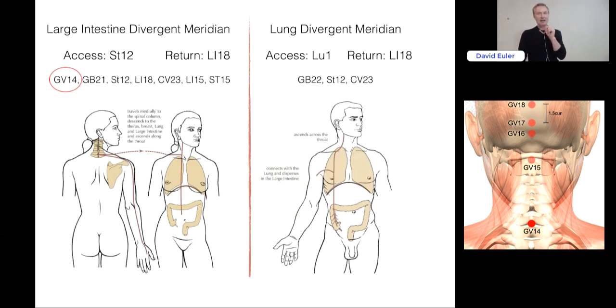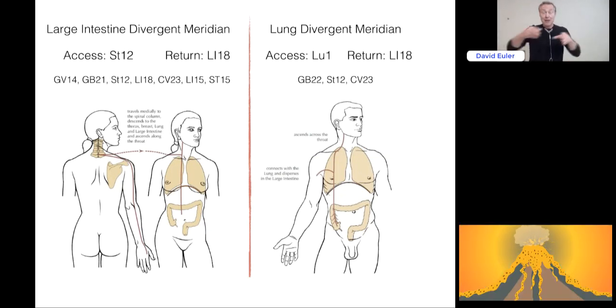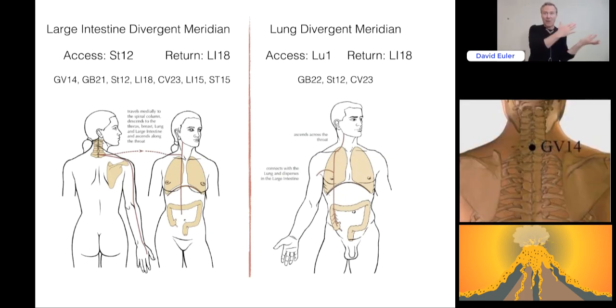Remember, this is the gate opening. The gate opening does not mean expelling the pathogenic factor. We need to give internally a reason to bring that heat out — as in nutrients, herbs, vegetables, whatever moves and warms the external pathogenic factor out and up. And we open up GV14 and out it goes.